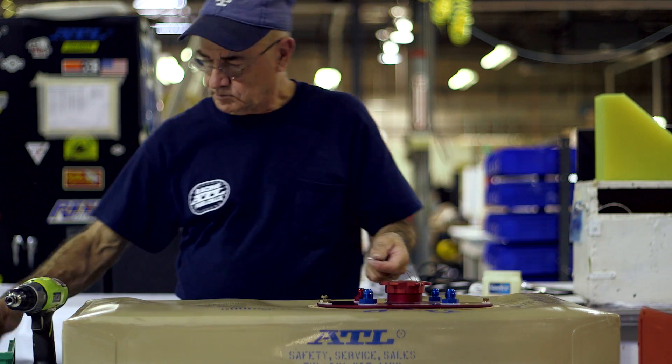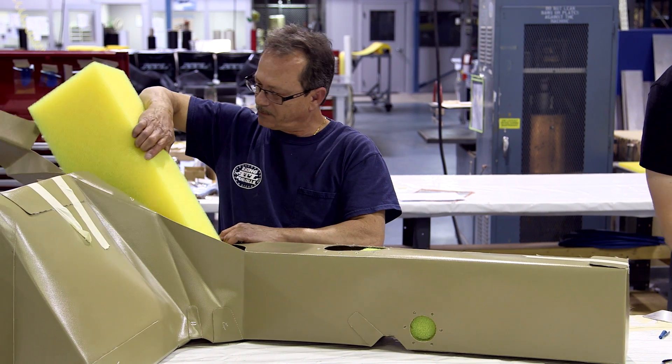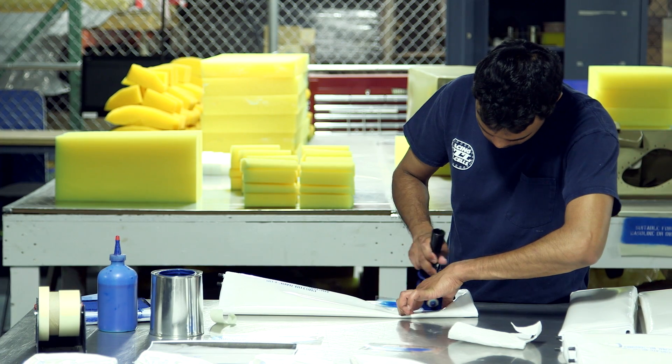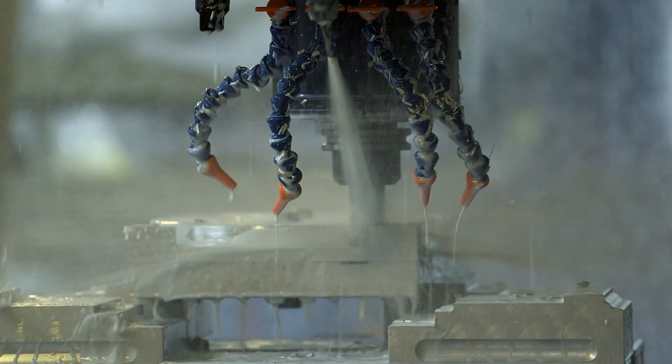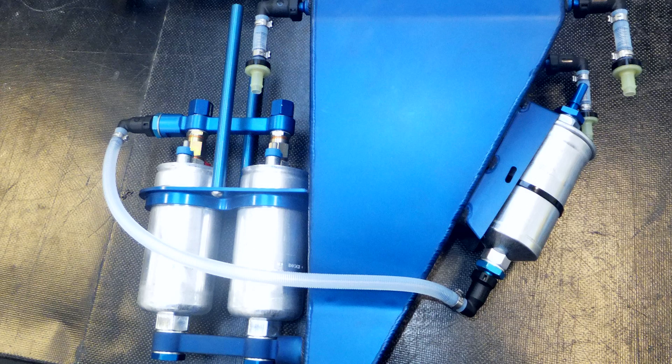All ATL flexible composite bladders are meticulously handcrafted by an experienced team of technicians using proprietary methods. Additionally, their in-house machine shop produces custom fittings and hardware on the latest CNC technology.